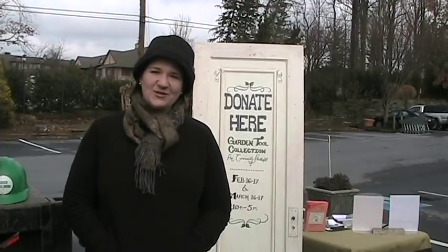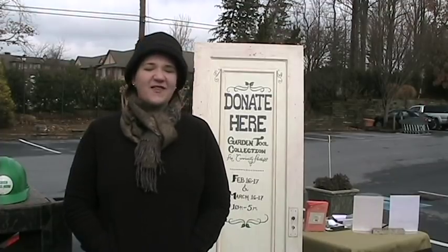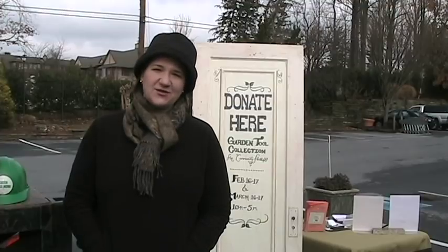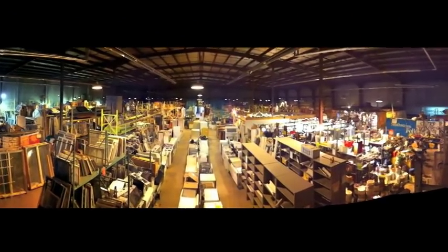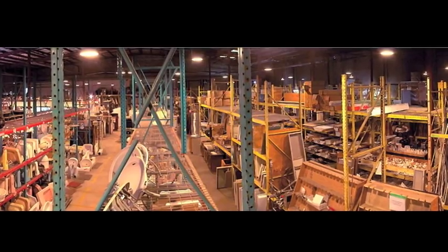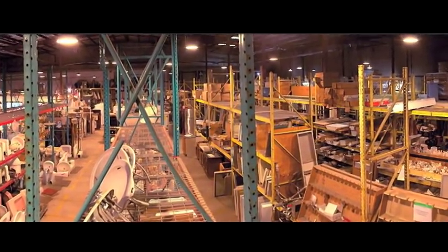Hi, I'm Ruthie and I'm with Community Forklift, the thrift store for home improvements. I'm here today at American Plant Nursery and Landscaping for our first ever garden collection. We always need garden tools and flower pots and hoses and things at our thrift store in the springtime. Our thrift store specializes in home improvements, supplies, architectural salvage, and lawn and garden items.